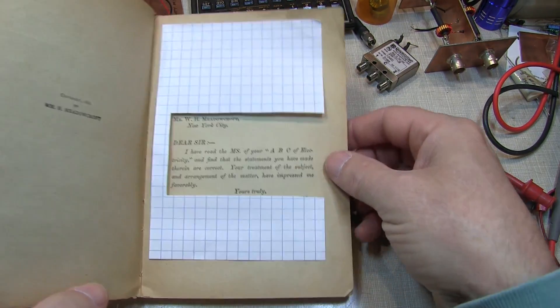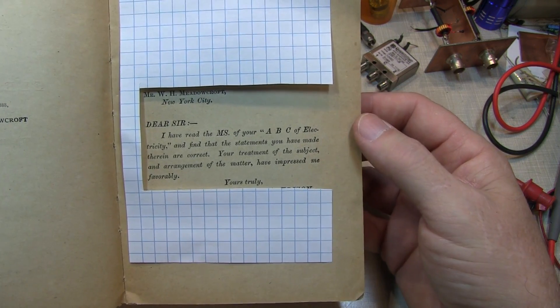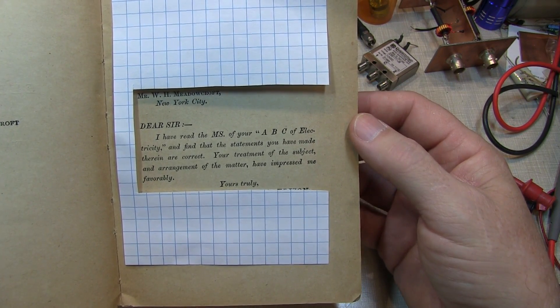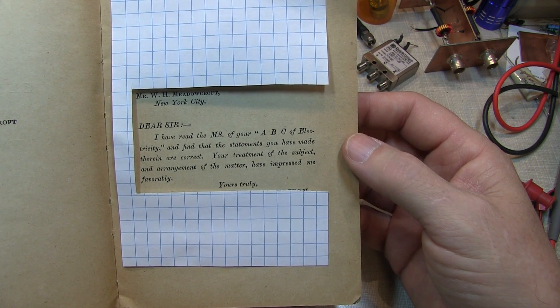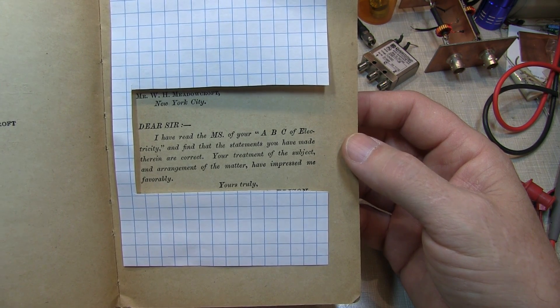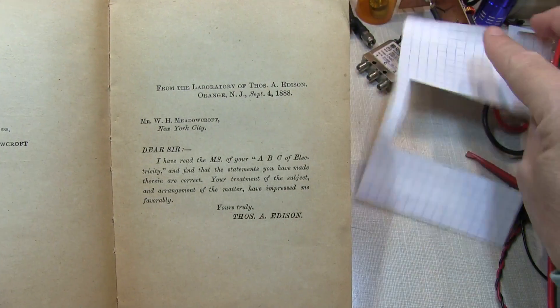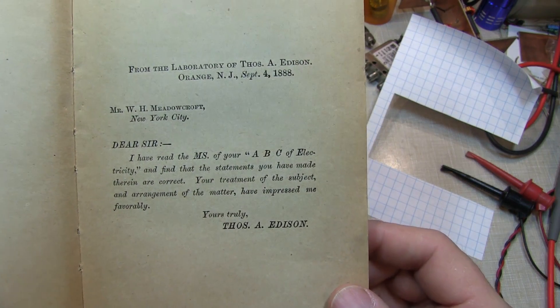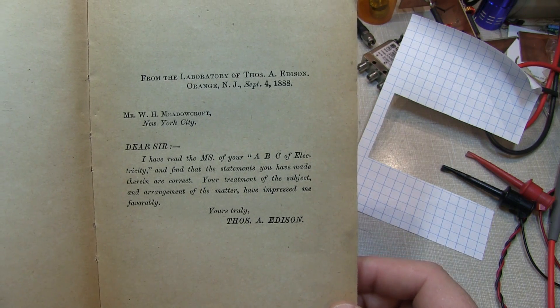One of the more interesting things right at the beginning of the book is this endorsement. It reads: 'Dear Sir, I have read the manuscript of your ABC of Electricity and find the statements you have made therein are correct. Your treatment of the subject and arrangement of the matter have impressed me favorably.' This endorsement was given by none other than Thomas Edison — you can see: from the laboratory of Thomas A. Edison, September 4th, 1888.